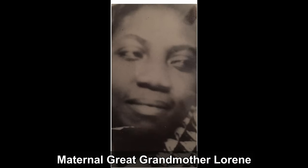Here is a picture of my Grandma Dorothy's mother, Lorene. She has African-looking features, and based on the fact that Grandma Dorothy is 91% African, I would say Lorene had a high percentage of African ancestry as well. However, she definitely had other ethnicities in her, which I will show you in just a minute.